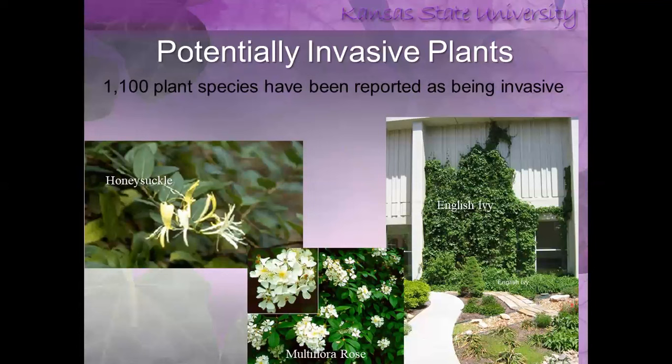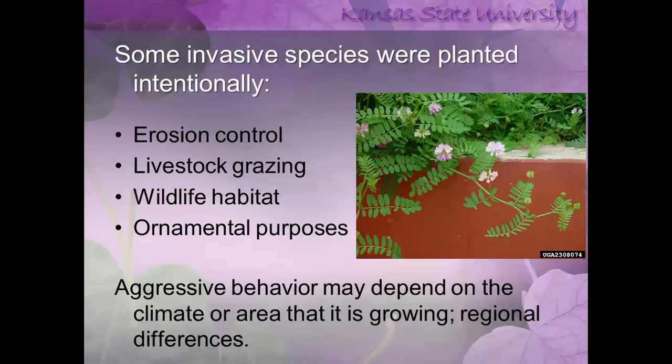There are over 1,100 plant species that have been reported as being invasive, and that varies from area to area, soil type to soil type, and climate to climate. Some invasive species were actually planted intentionally, mainly for erosion control. Crown vetch, seen on the right in this picture, was brought in by highway departments to plant along roadsides to hold soils in place after roads were built. Some plants were brought in for livestock raising — they had a high photosynthetic rate and lots of carbohydrates, making them conducive for grazing. But then they took over.